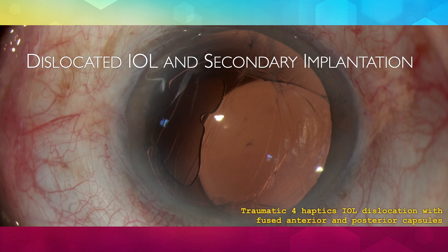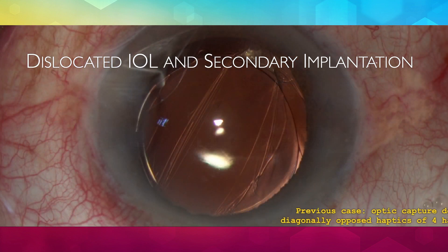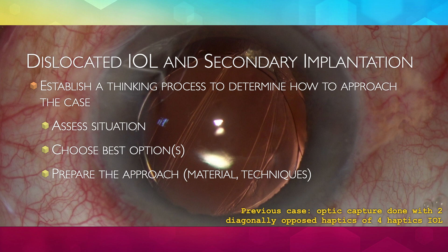If I were to resume this whole presentation with one phrase, I would say: be prepared. To be prepared, it is imperative to initiate a thinking process to be able to plan the best strategy to address the problem. Situational awareness should be made in order to choose the best course of action. The surgeon can then prepare with material and technical knowledge to approach the case. During surgery, it is often necessary to reassess the situation and eventually change plans as new information is achieved.